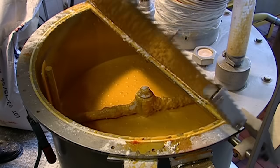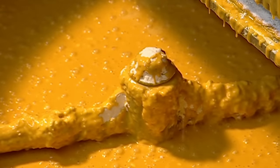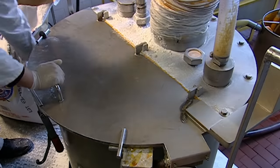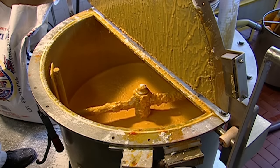Then it's time to mix it all up. After a few minutes, the consistency is checked. Once that's blended in, the cookie mix ebbs from the bowl as a hose pumps it out from the bottom.